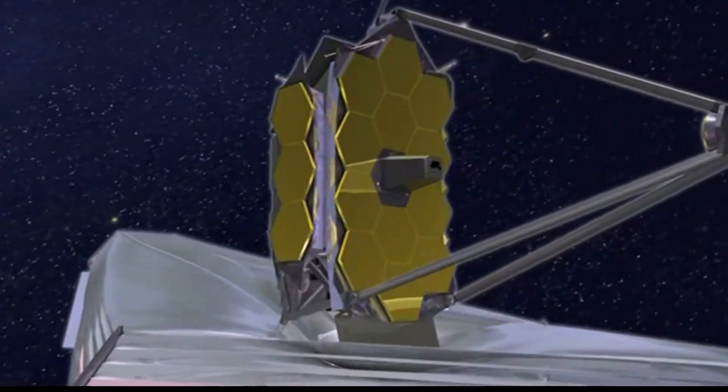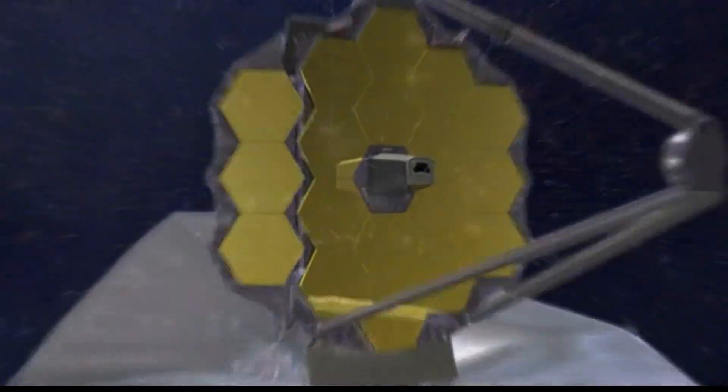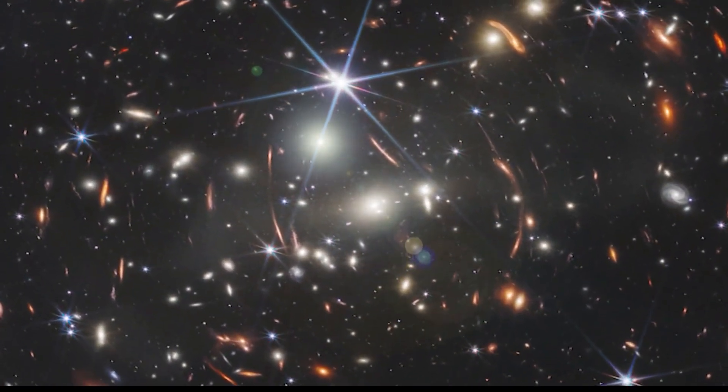He says the newly discovered cluster is around 13 and a half billion years old. Researchers say with the launch of the telescope, scientists are hoping to learn more about the galaxy's masses, ages, histories, and compositions from the Big Bang.